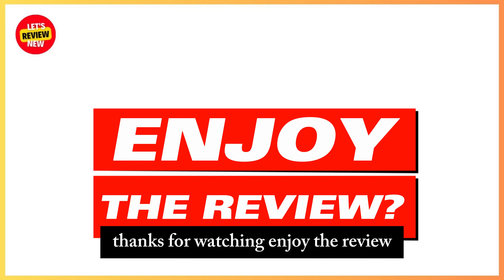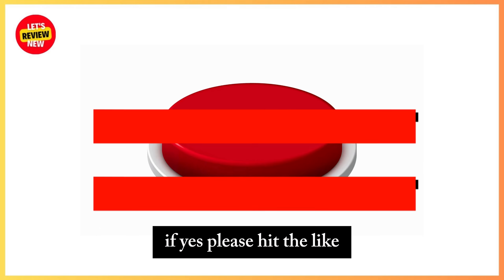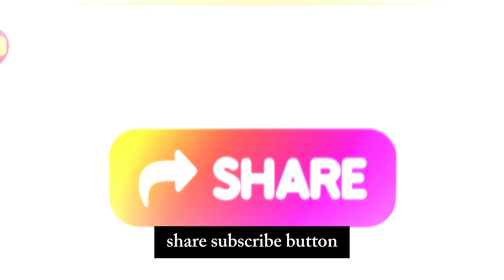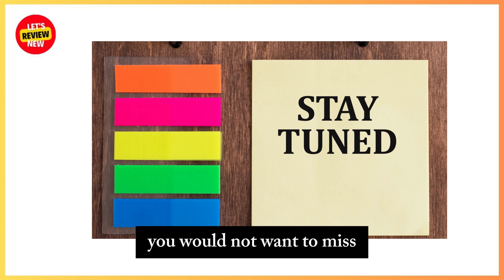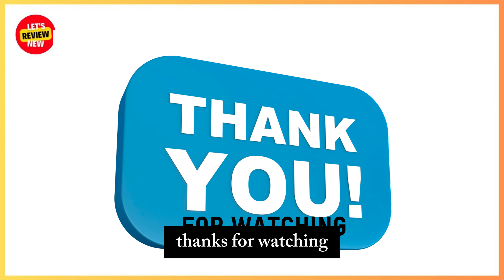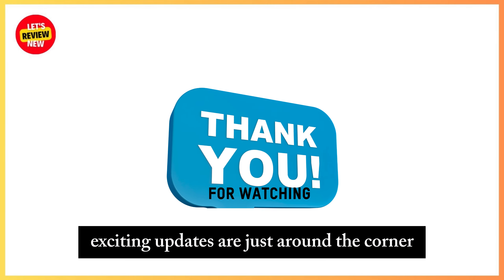Thanks for watching! If you enjoyed the review, please hit the like, share, and subscribe button, and stay tuned for more tech insights and comparisons. Exciting updates are just around the corner — see you later.